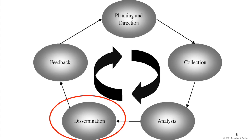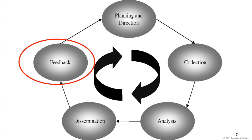These end users inform their decision-making, and then provide feedback on the intelligence in the form of guidance on how to proceed with further intelligence gathering, and the cycle begins all over again.